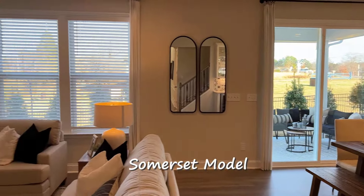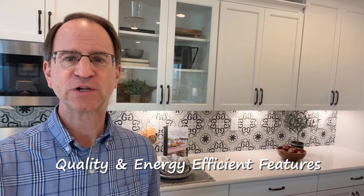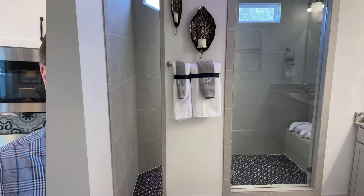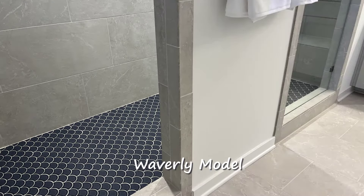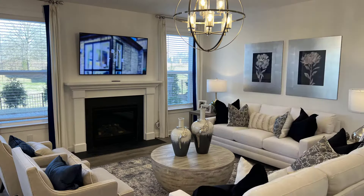The first floor also has a formal dining room and flex room. Homes come with the exclusive Taylor Morrison LiveWell features, which include air filtration, smart thermostats, hands-free kitchen faucet, and water filtration in every kitchen. Check out this huge shower in the Waverly model, and it has a gorgeous kitchen and open-plan living area.